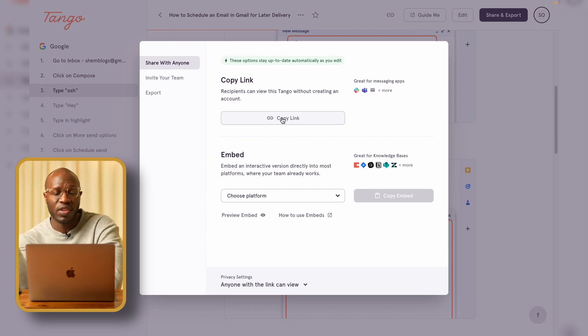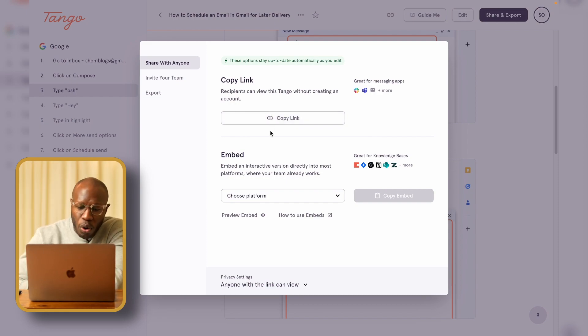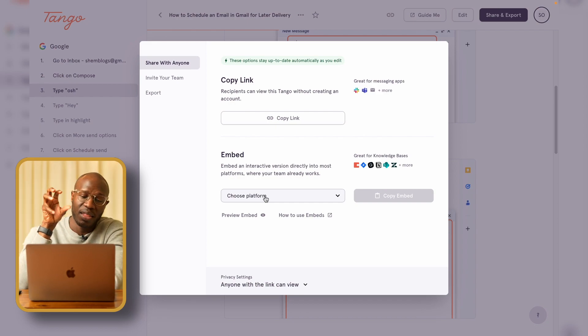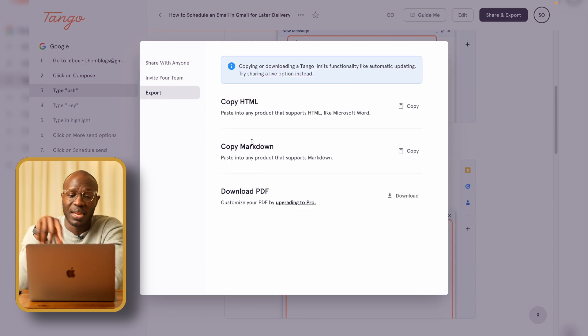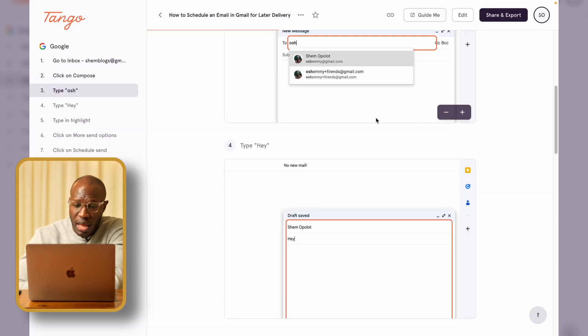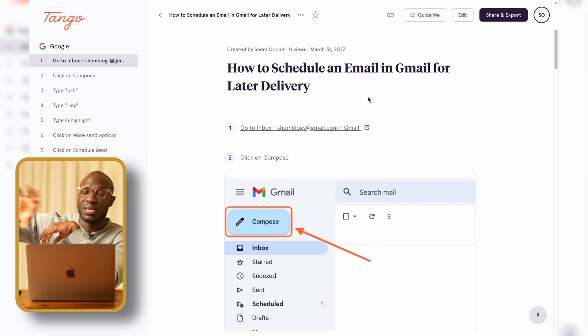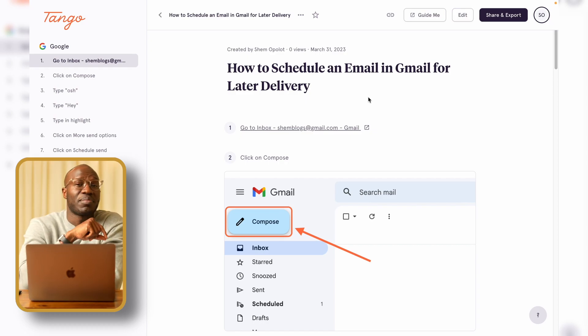Once you're done, save the workflow, click Share and Export, and you have a bunch of options. You can copy a link to share with someone — the advantage is that when you update the manual, updates happen automatically in real time when the person clicks the link. You can also embed it on a website for the long haul, or export it as a PDF, HTML, or Markdown. This is really fantastic especially if you work in a company with new people joining who have a lot of the same questions.